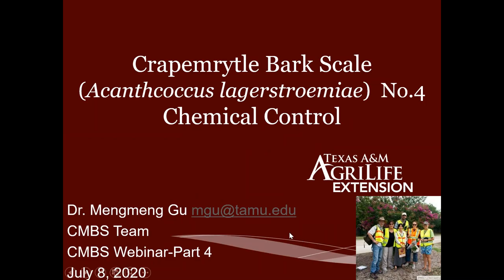Good morning everyone. This is Dr. Meng Gu in the horticulture department at Texas A&M AgriLife Extension Service. Today is part four of our four-part series of the Crepe Myrtle Bark Scale webinar.